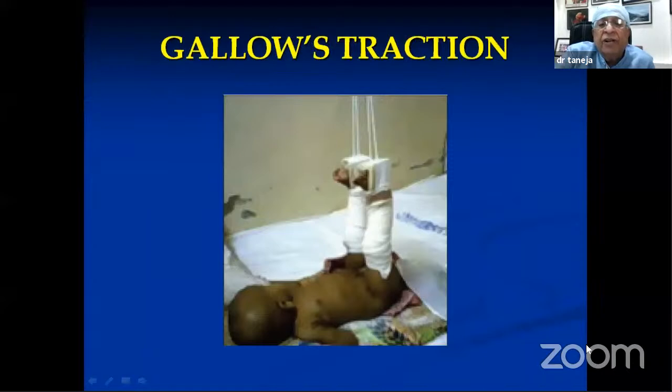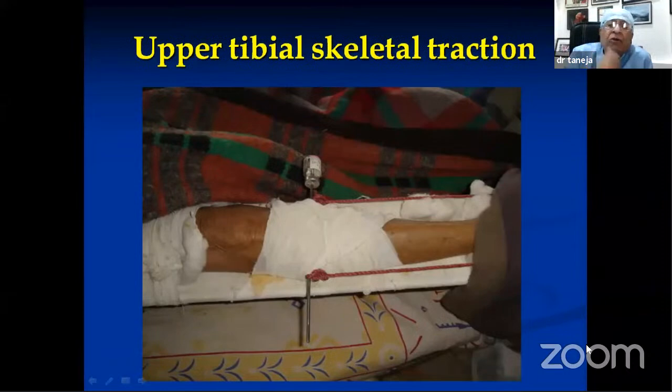The gallows traction, also called Bryant's traction, is a common scene in children. It is usually not given beyond the age of two or three years. After the skin traction is applied, the buttocks should be raised up from the bed so that the body weight acts downward and the traction pulls upward. It is a very good method to treat fracture shaft of the femur in children and is also called Bryant's traction.